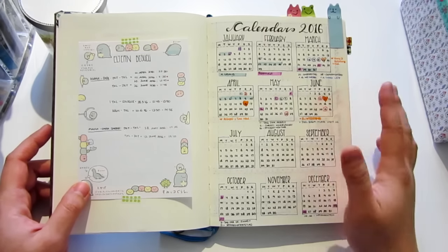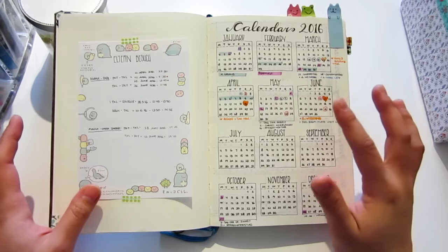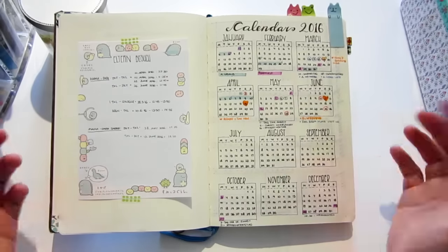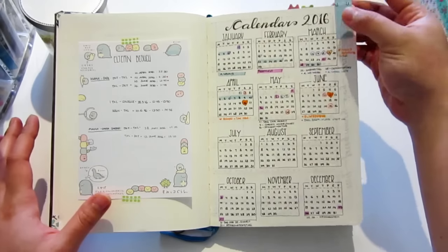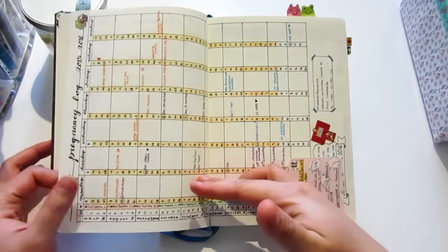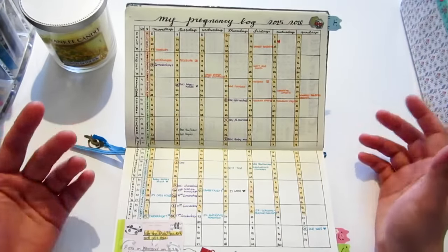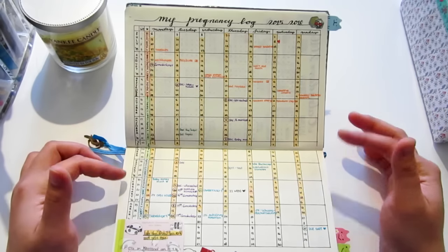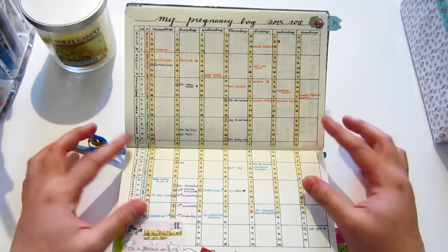Here I do some future planning using color coding: friends' and my brother's weddings have orange hearts, and I also mark the holidays in 2016 with purple. I use blue to track my husband's work schedule so I know when he has days off. I also put a blue marker to mark the calendar so it's easier to find later. The next page is my pregnancy log — I like to count the days until my baby will arrive.